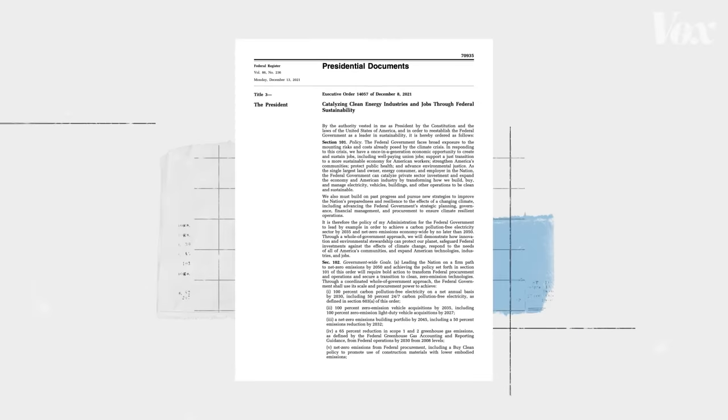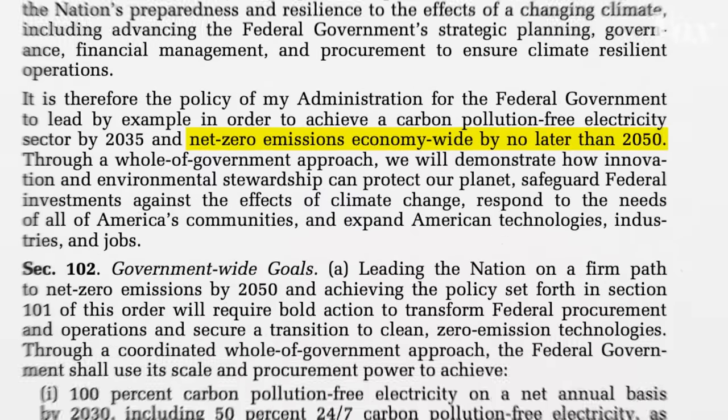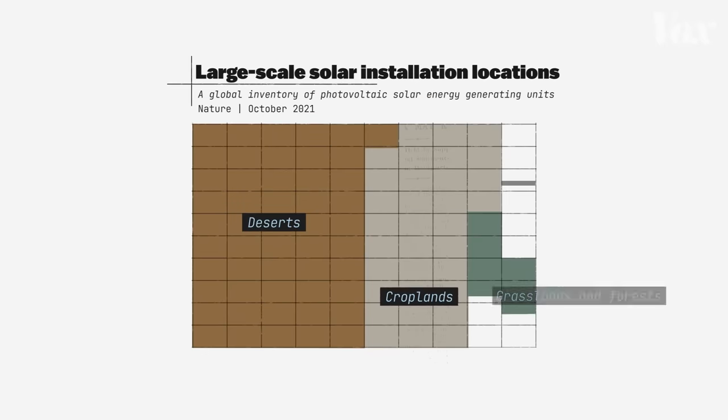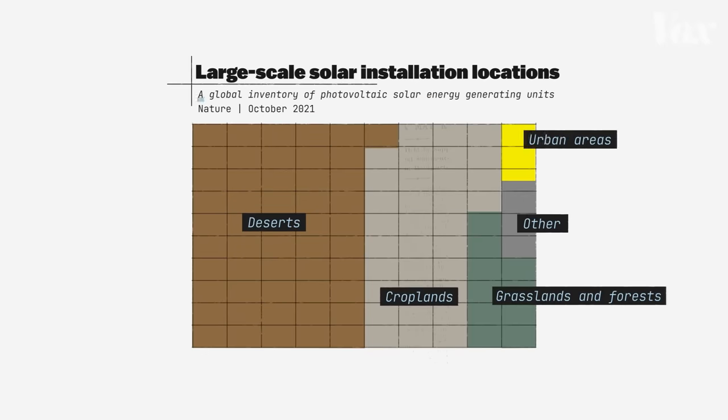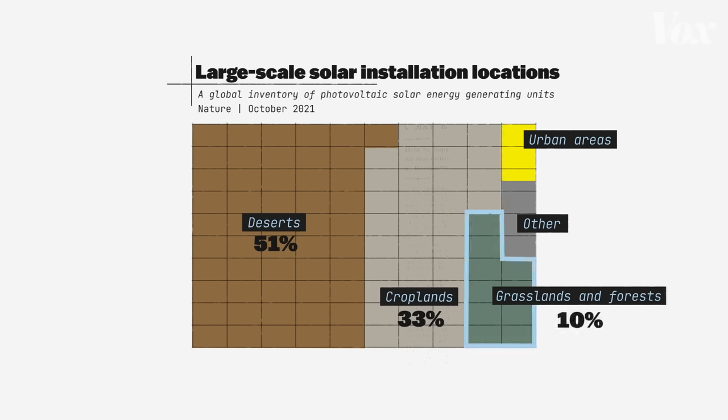In 2021, President Biden announced ambitious plans for the U.S. to achieve net-zero greenhouse gas emissions economy-wide by no later than 2050. Solar is a critical part of the plan. Over the past several years, as the U.S. has ramped up solar power generation, the vast majority of solar arrays have been built in rural areas. According to one study, over half of utility-scale solar facilities were placed in deserts, another third in croplands, 10% in grasslands and forests, and just 2.5% in urban areas.